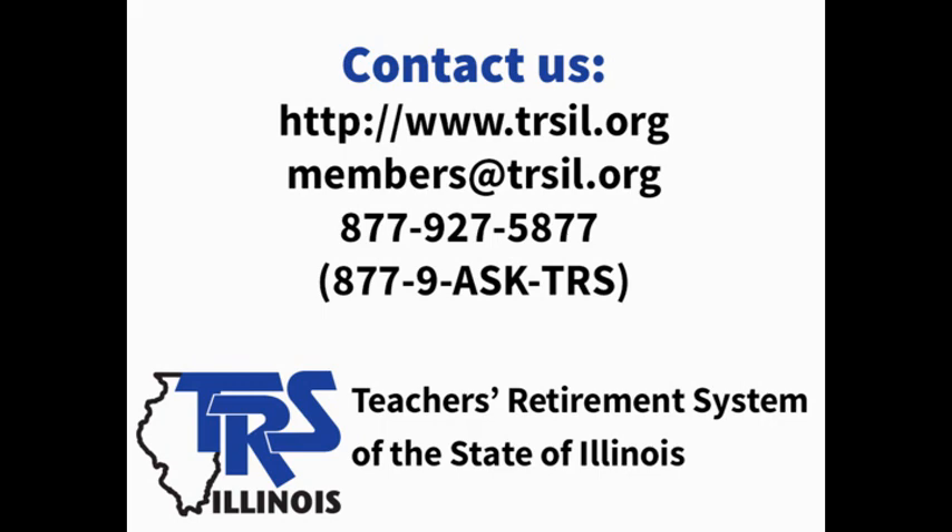Disability benefits can vary greatly depending on your age, service credit, and salary. It's very important that you contact TRS as soon as possible to determine all of your options. Thank you for joining me today for this presentation about disability benefits that are available to you through TRS.